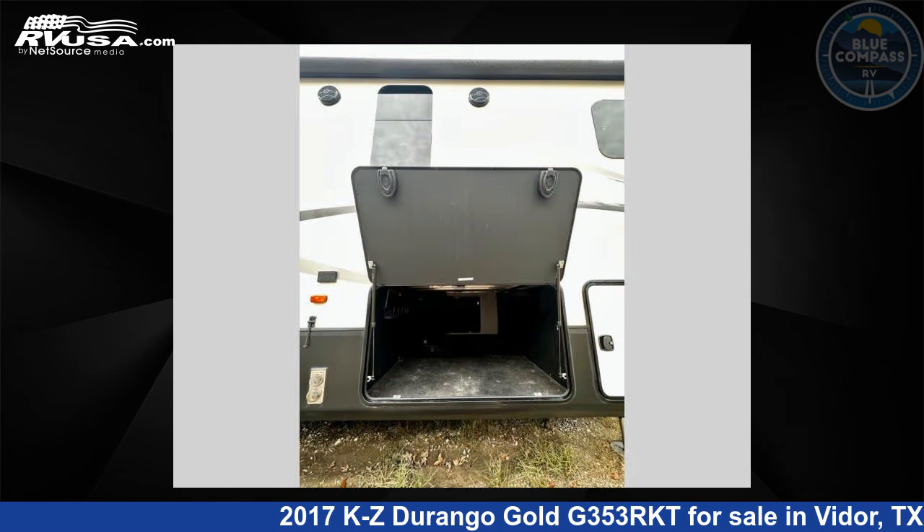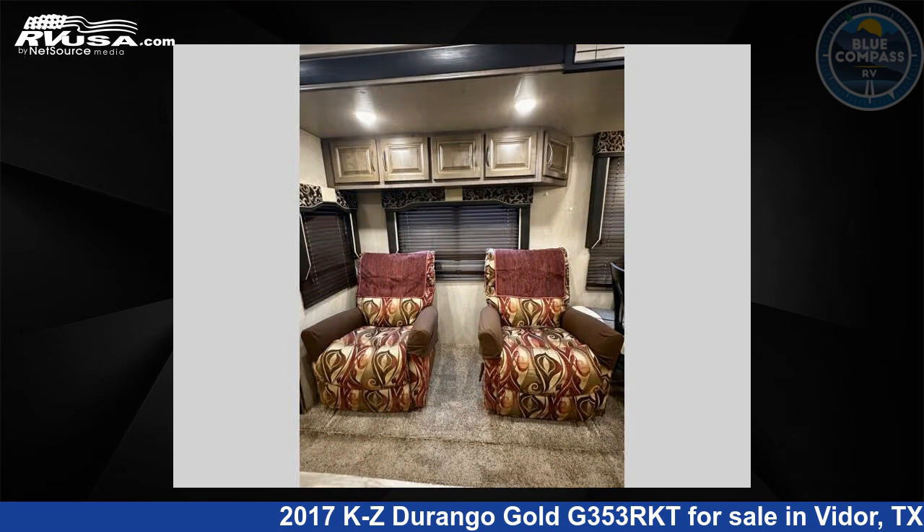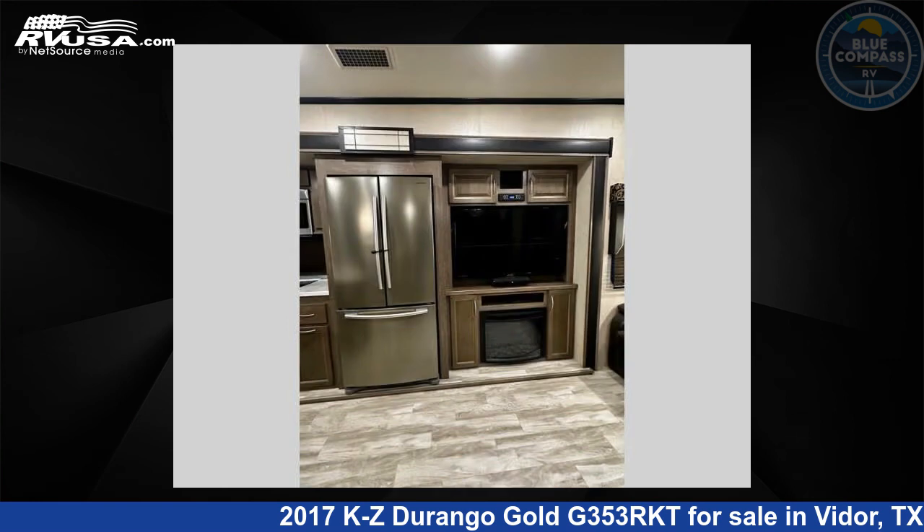This used KZ is 36 feet 0 inches in length and features sleeps 4, slide-out, and 67 gallons fresh water capacity. The floor plan layout of this fifth wheel features front bedroom, rear kitchen.